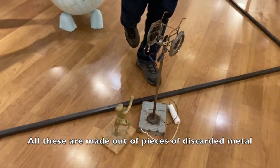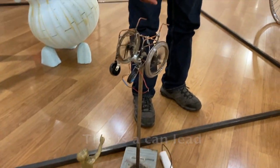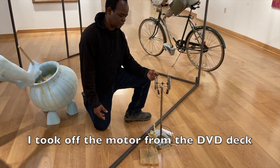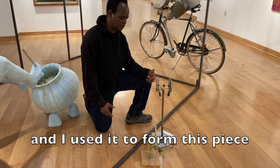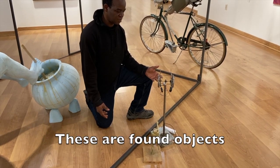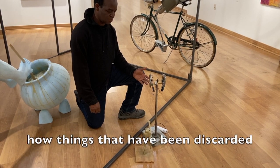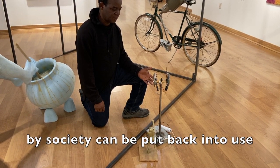All these are made out of pieces of discarded metal. This is a tin can lid, and this is a metal rod I took off a model from a DVD deck, and I used it to form this piece. These are found objects.